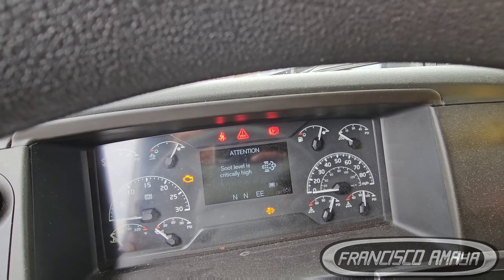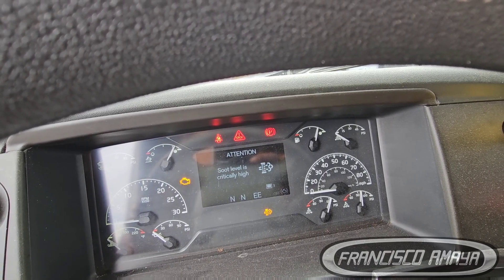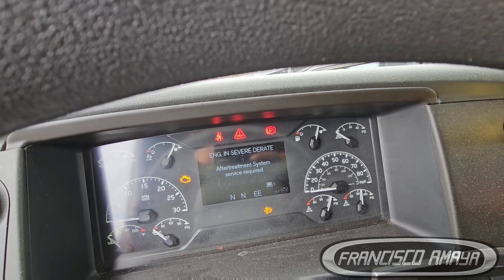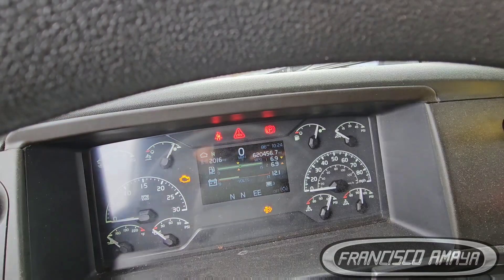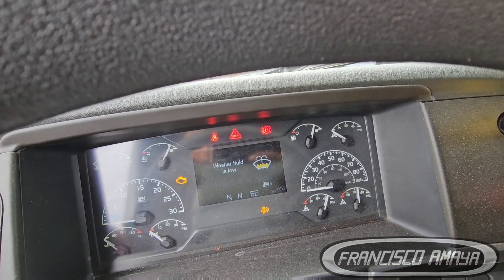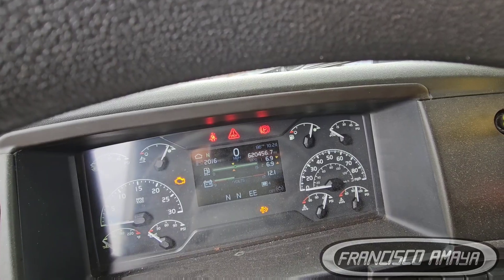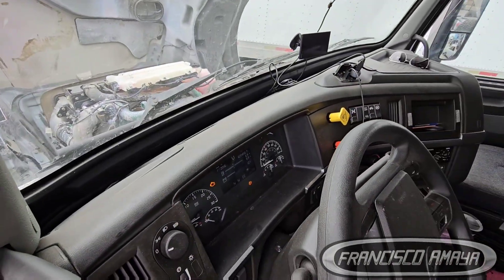Interestingly, when that light is on, the computer disables the regen feature. That's the reason why the regen is on — because the coolant is low. The computer tells you not to do regen because the engine is running out of coolant. This is the problem with newer trucks: they have so many electronics, you're going to have so many faults.